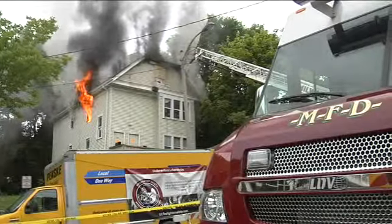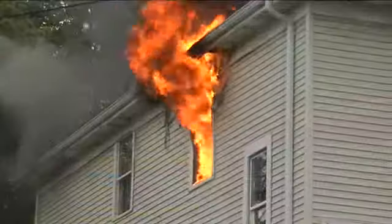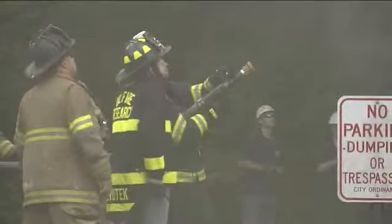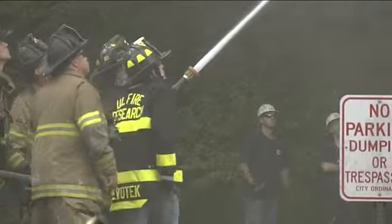A burning home becomes a teaching tool for Milwaukee firefighters. They set this attic fire on purpose to learn how to better protect other firefighters. Charles Benson was there for an intense training exercise.